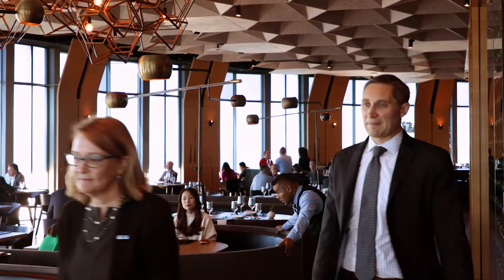My name is Alex Hasbani. I'm the general manager for 71 Above here in Los Angeles. We've been open for about a year and a half, and we are the highest restaurant west of the Mississippi.